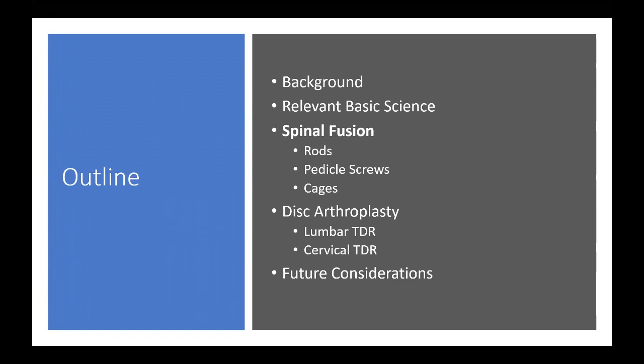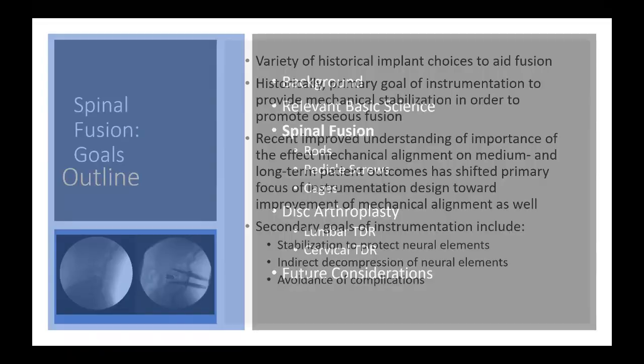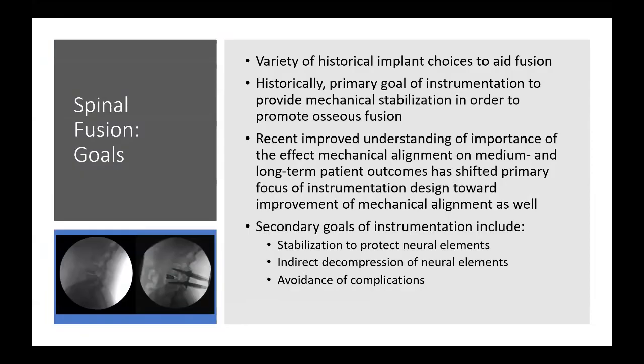In terms of spinal fusion devices, we'll start with rods, then pedicle screws and cages. The primary goal of instrumentation historically has been to provide mechanical stabilization in order to promote osseous fusion. Early landmark studies showed that instrumentation increased fusion rates versus in-situ fusion procedures.